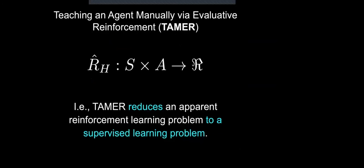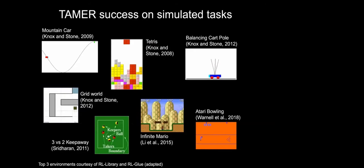It's worth noting that maybe the most salient and important feature of the TAMER framework is that it turns what seems to be a reinforcement learning problem into a supervised learning problem. This is part of what allows it to learn more quickly in many cases than reinforcement learning algorithms using regular environmental reward.